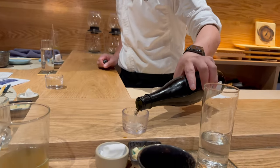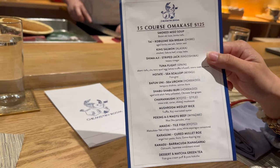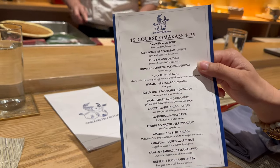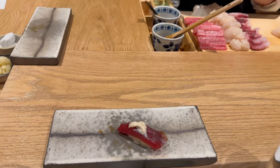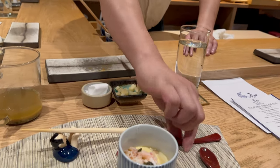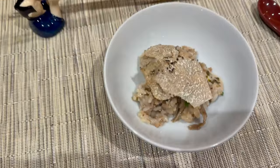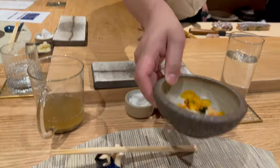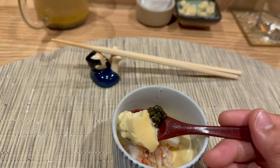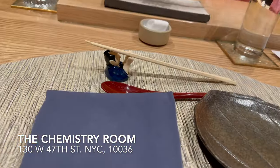Hey guys, hope you're having a great day — it's your boy Phil. Today we will be eating omakase at the Chemistry Room in Times Square, New York. So what are we waiting for? Let's start the video.